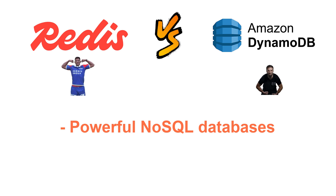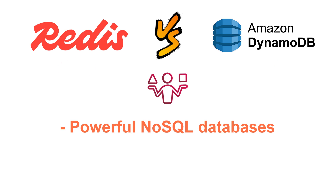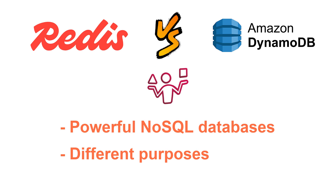Redis and DynamoDB are both powerful NoSQL databases, but they serve different purposes and use cases. Let's break it down in 100 seconds.